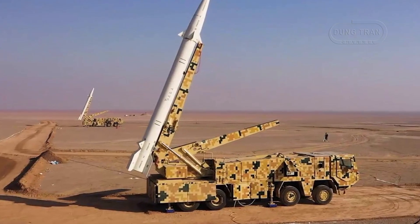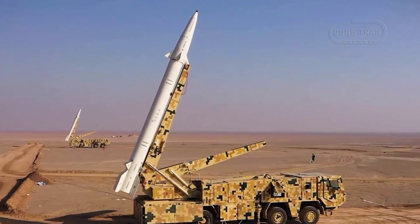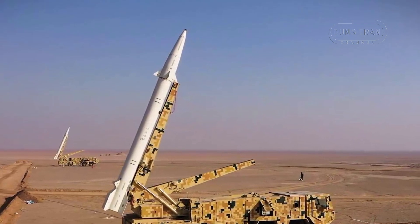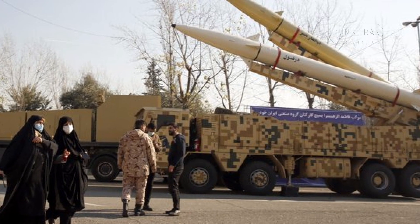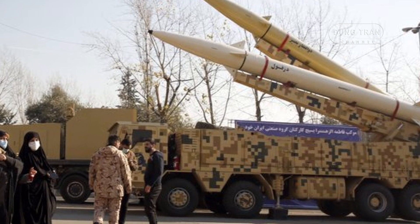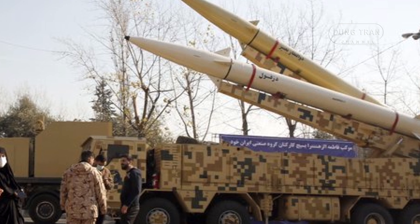The Dezvil missile was first tested during the Prophet-15 exercise in January 2017, where it was fired alongside other advanced ballistic missiles to strike simulated enemy bases. The missile performed successfully during this test, demonstrating its operational readiness. Its range of over 1,000 kilometers enables it to target critical sites in the Middle East, including strategic cities like Haifa and potentially Tel Aviv, if fired from Iran's western borders.